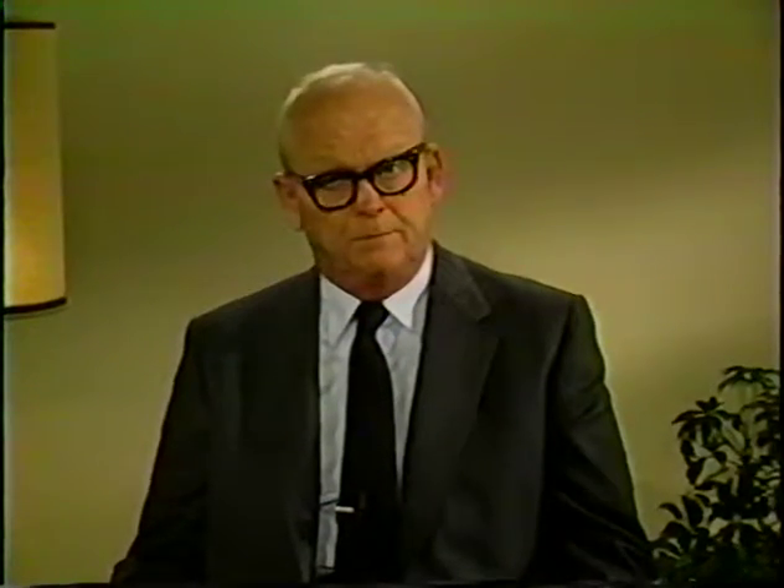Regardless of which radiation source we're using, there are certain general safety measures in the program which involve the use of time, distance, and shielding to protect against external exposure. If we decrease the time of exposure or the dose rate, then the dose decreases. Dose is equal to the dose rate times the period of time that the exposure lasts — total dose equals dose rate times time.